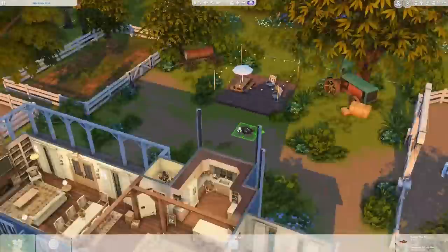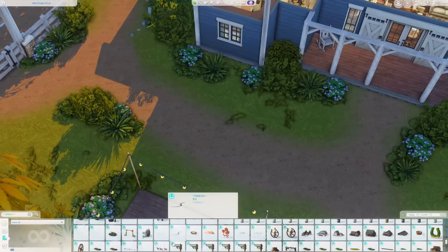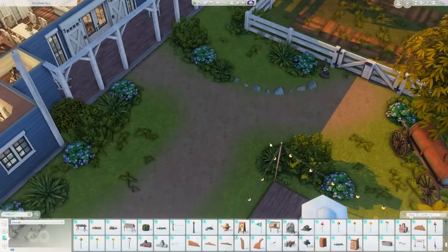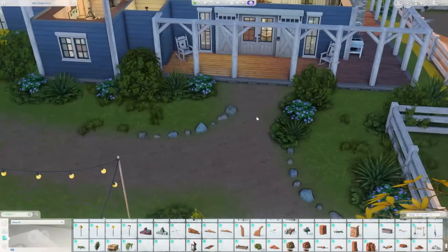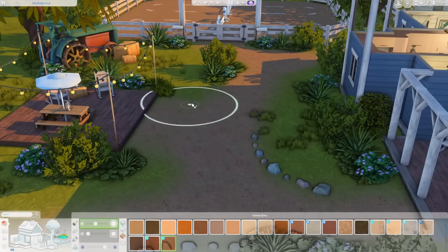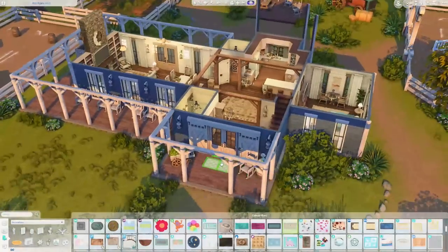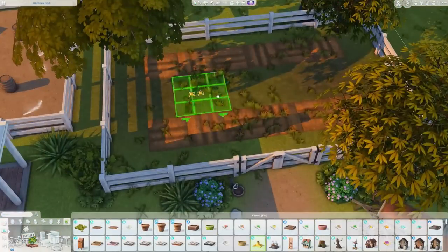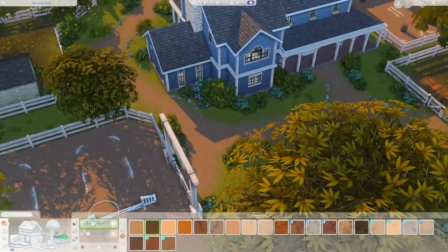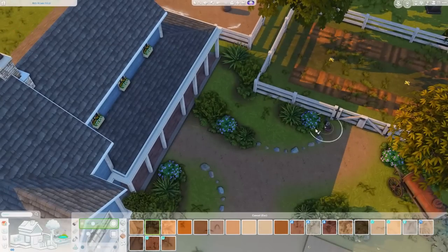We're getting really close to the end of the build. I didn't think I was ever going to do another 64 by 64 lot, but I think this lot could be a ton of fun if you're really into ranch life, taking care of animals, running your own farm, and earning that income — being a rancher and raising horses is pretty lucrative in this game. I hope you all liked it, I cannot wait to hear your thoughts, and I'll catch you next time.